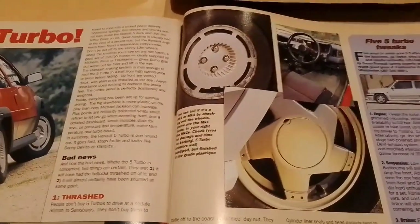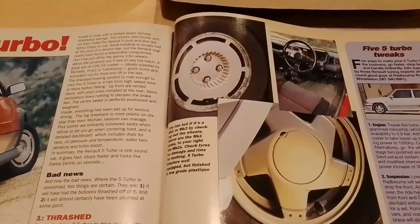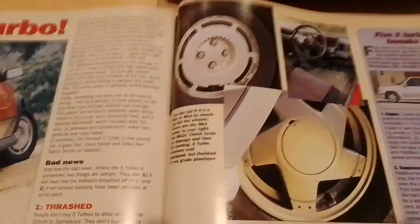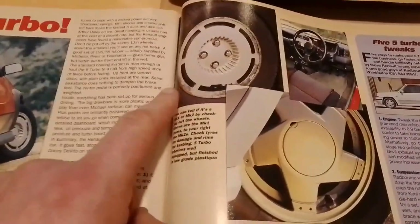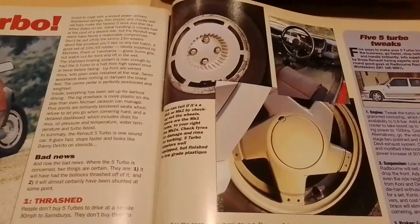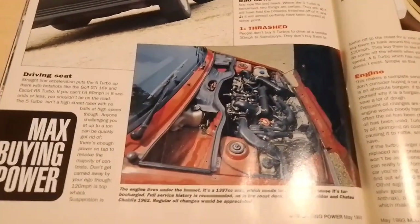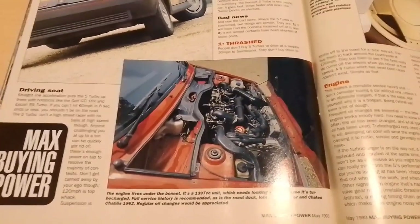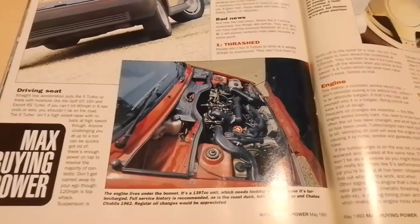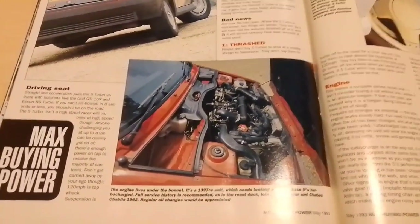If you're looking at a phase one and phase two car, the differences are: the phase one car has these alloys here, and the phase two has these alloys. The engine underneath is a 1397cc unit which needs a good looking after — it's turbocharged.